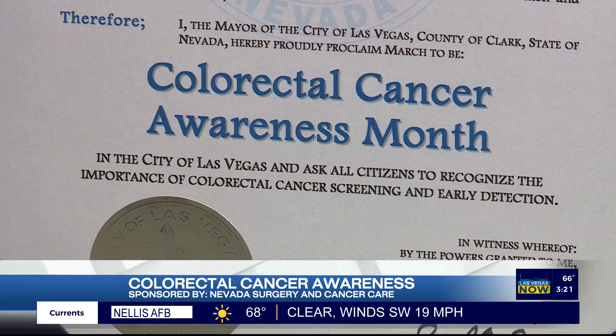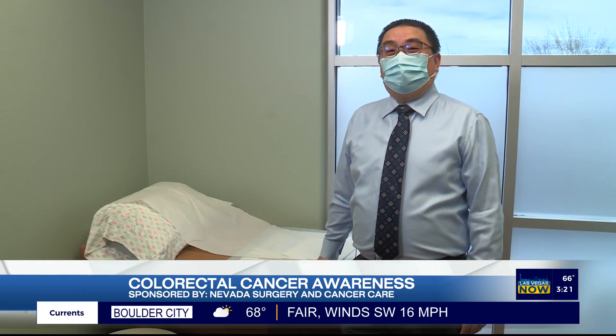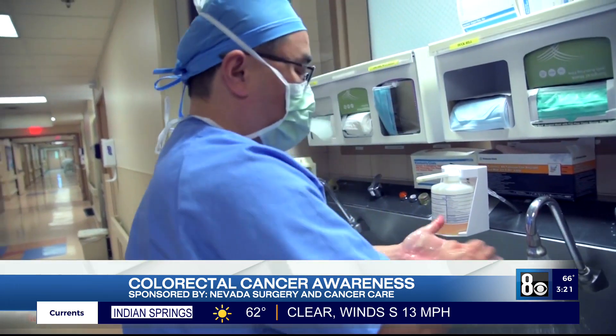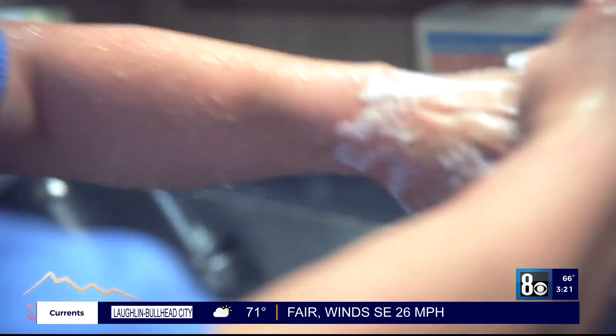March is National Colorectal Cancer Awareness Month. There are about at least 150,000 colorectal cancers developed each year in the country. Ninety percent of colorectal cancer is completely curable if we screen them early.